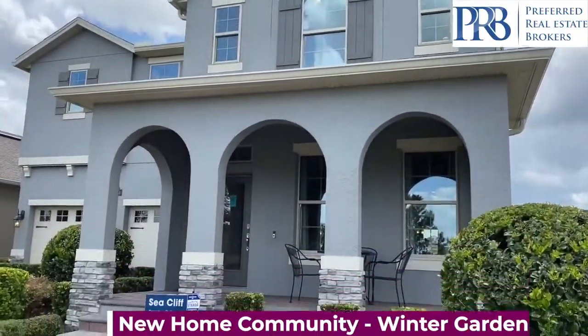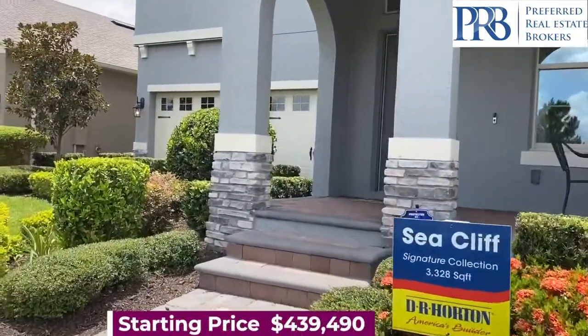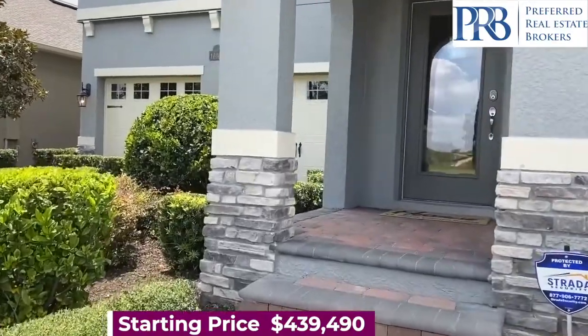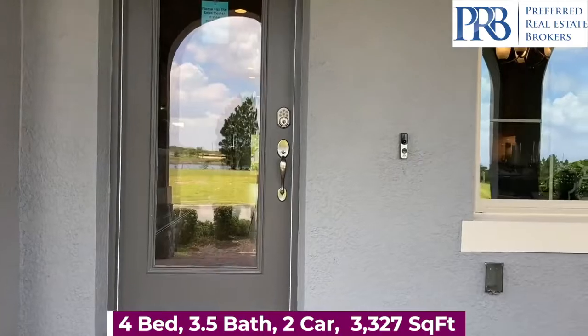We are in beautiful Winter Garden in the Horizon West area. This two-story home has a lovely front porch where you can enjoy your morning coffee.